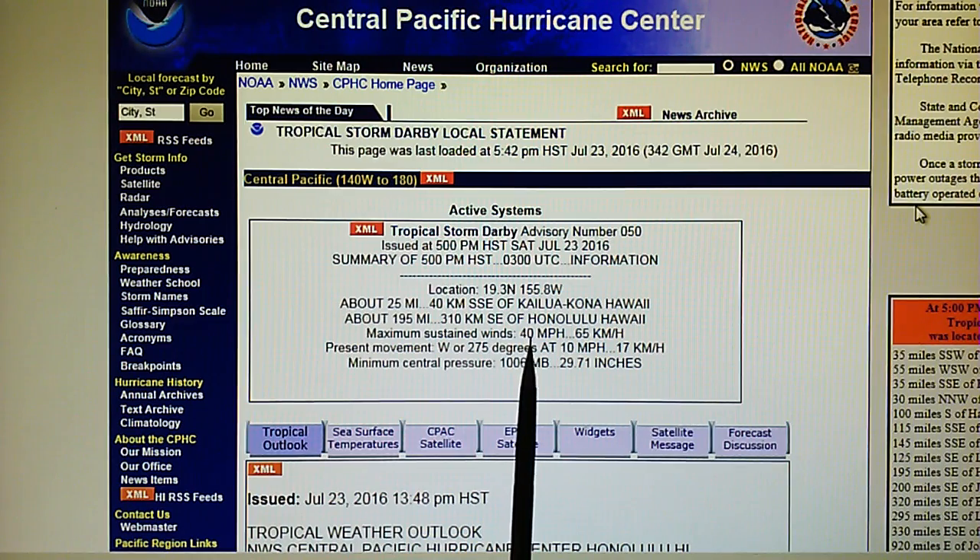We have a 40 mile per hour gale moving through the Hawaiian Islands. It's moving west at 10 miles per hour with a core pressure of 1006 millibars.